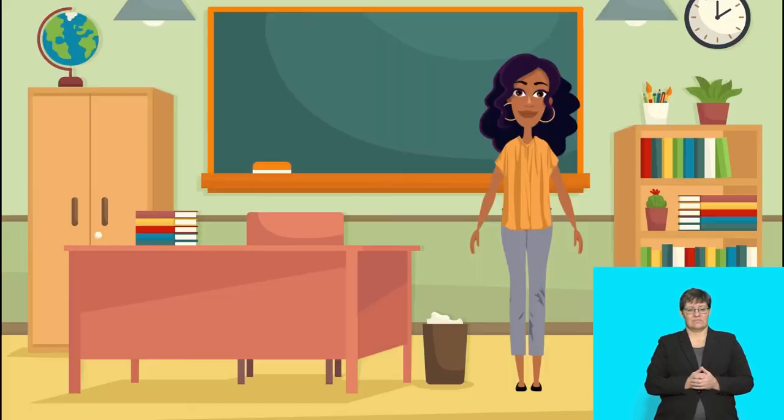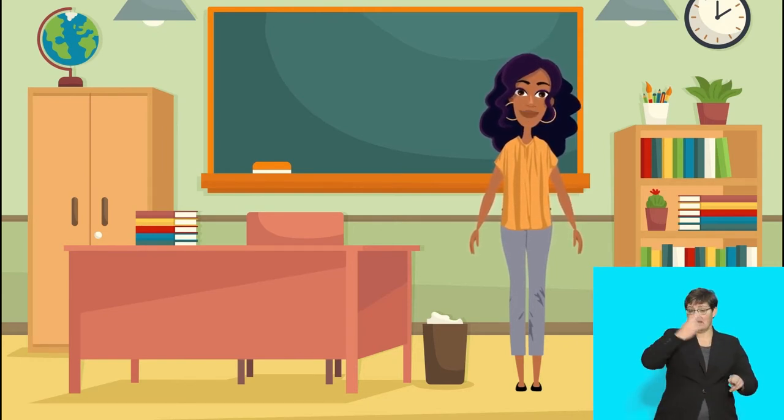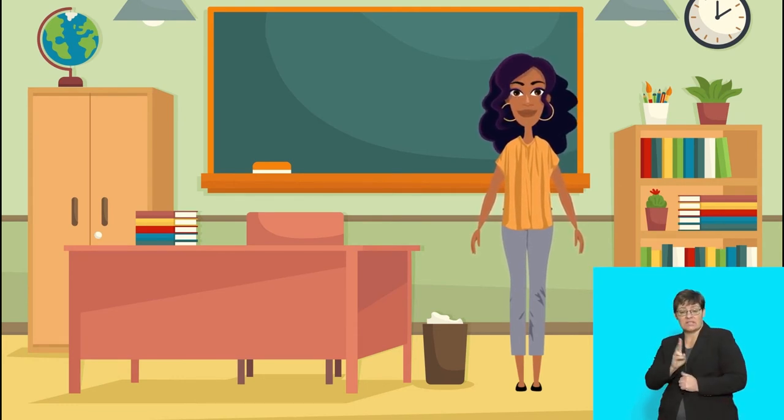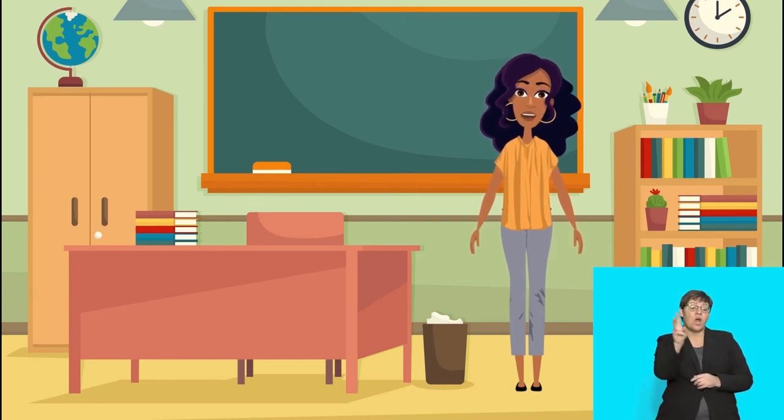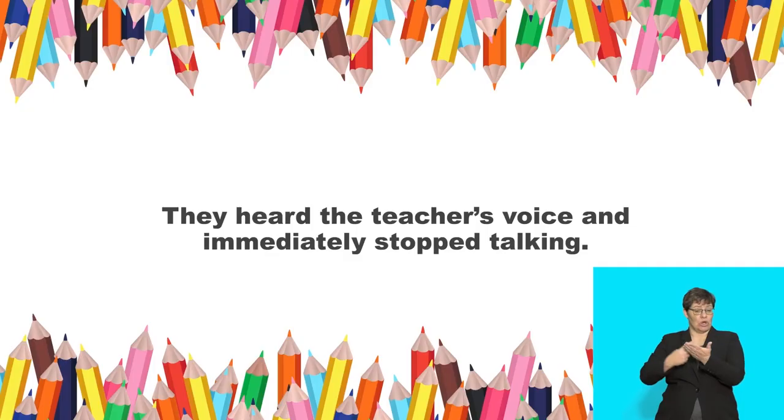Yes, here are another two words: immediately and voice. Say: immediately, voice. Now listen to a sentence: 'They heard the teacher's voice and immediately stopped talking.' Say that now. Lovely!